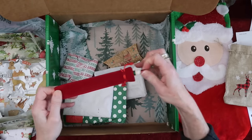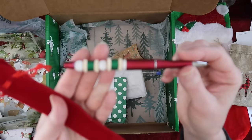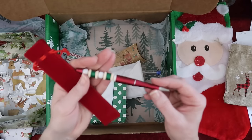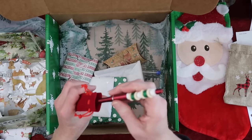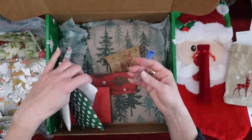Oh my gosh, look how cute this is — there are spools of thread on it! Isn't that adorable? That is really cute, I love that. And there we go — so clever! Everyone is just so clever.